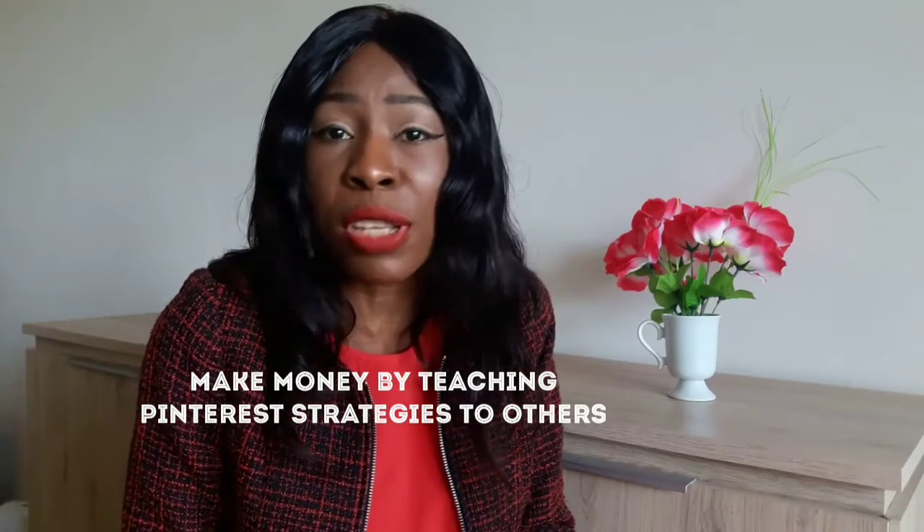Number seven: make money by teaching Pinterest strategies to others. As Pinterest continues to grow, a small industry has developed around it. After you've been using Pinterest successfully for a while, consider making money by teaching your strategies to others. Create ebooks and courses teaching what you've learned. So there you have it — seven effective ways to make money with Pinterest.